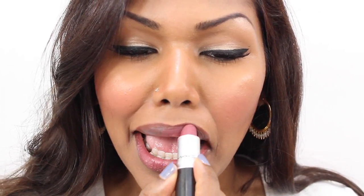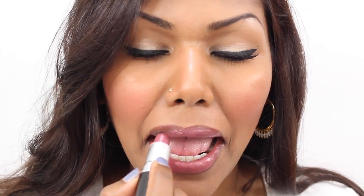This is MAC Fast Play lipstick. I really love this lipstick very much. For those days where I just don't know what color to put on my lips, this is the lipstick that I usually reach for. And this is how it looks.